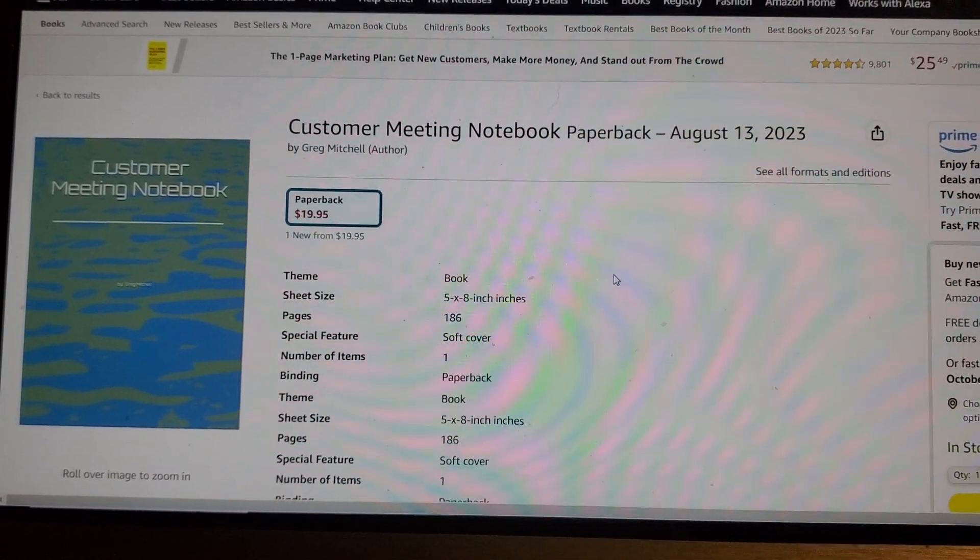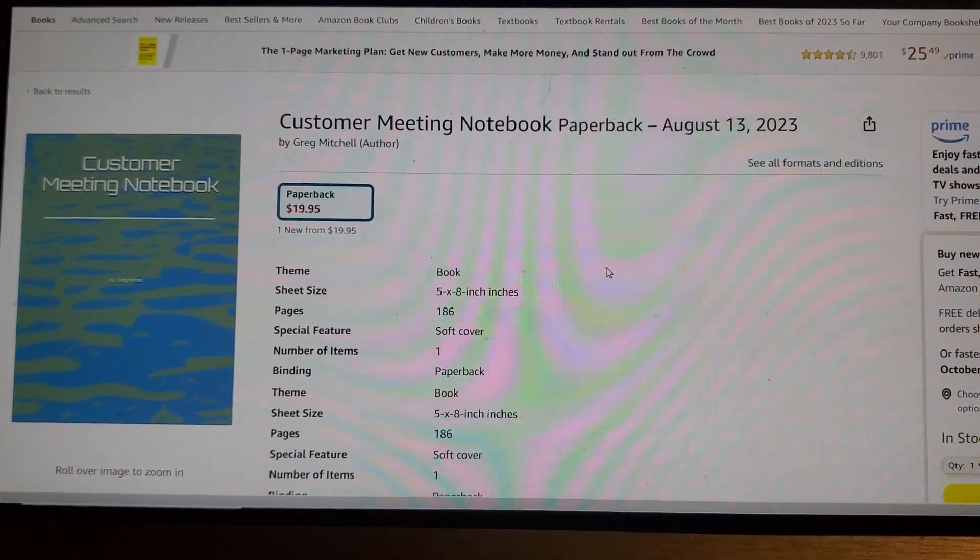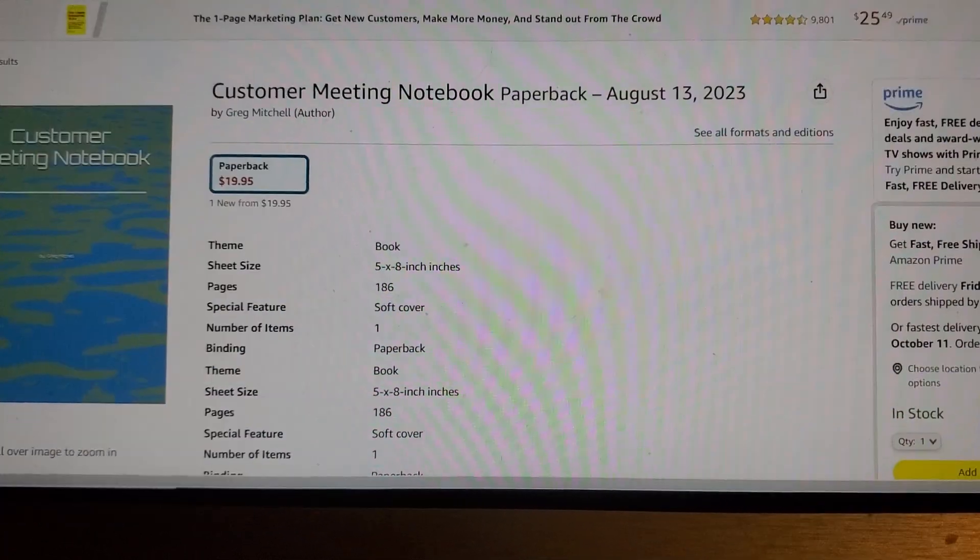Like and subscribe, and I'll put the link to the book in the description for you. Thank you.